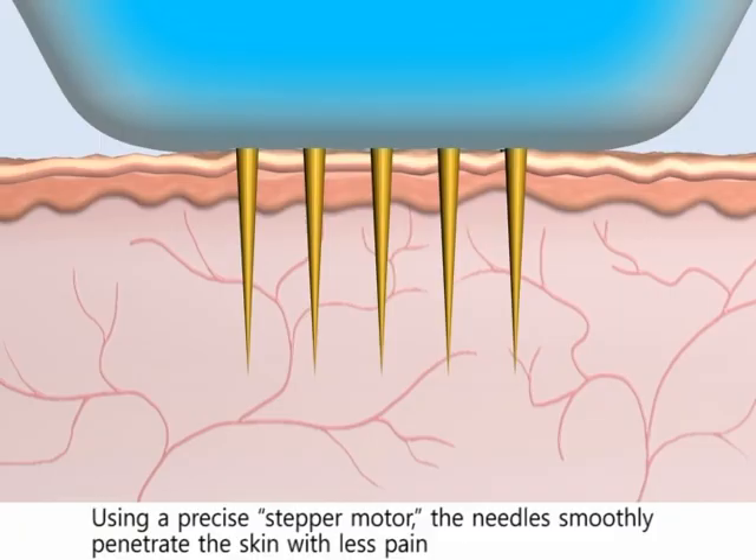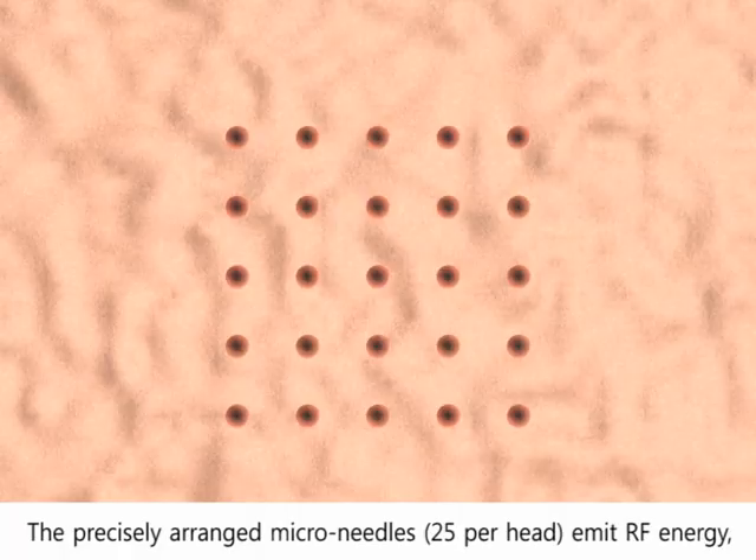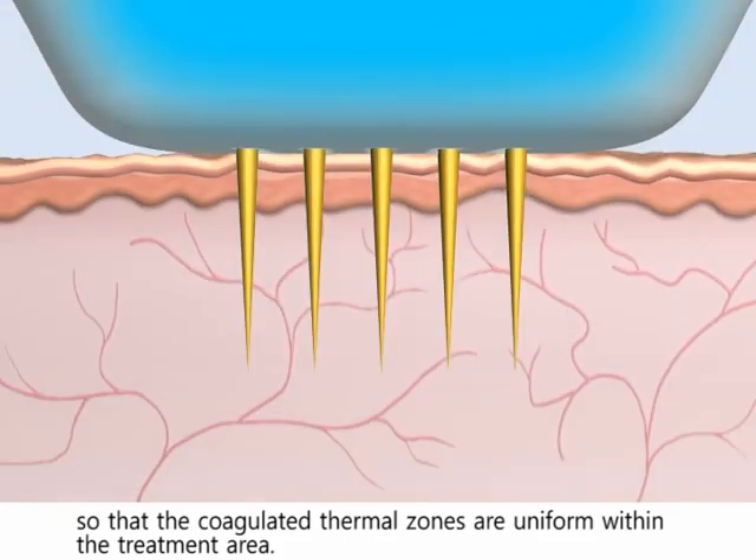The patient should feel comfortable during the procedure. The precisely arranged micro needles — 25 per head — emit RF energy in finite areas without overlap, so that the coagulated thermal zones are uniform within the treatment area.